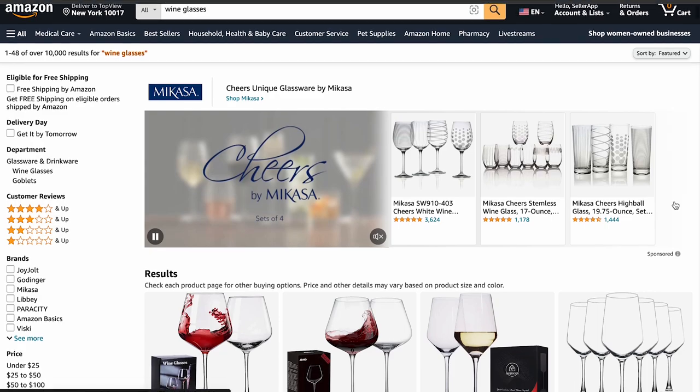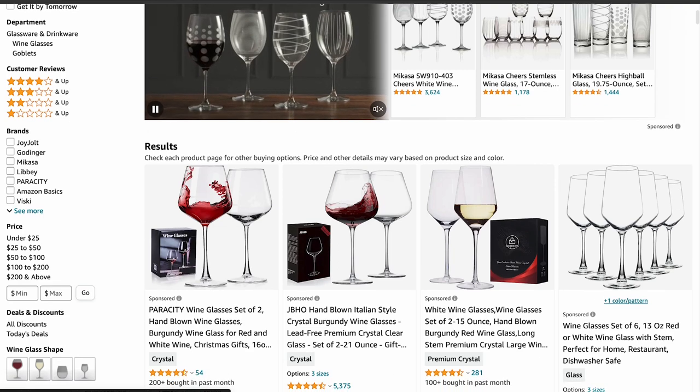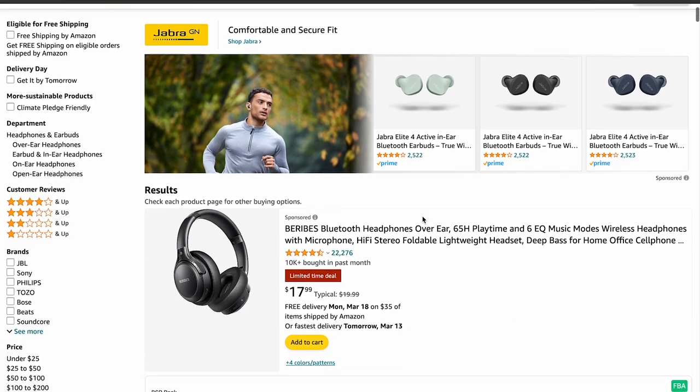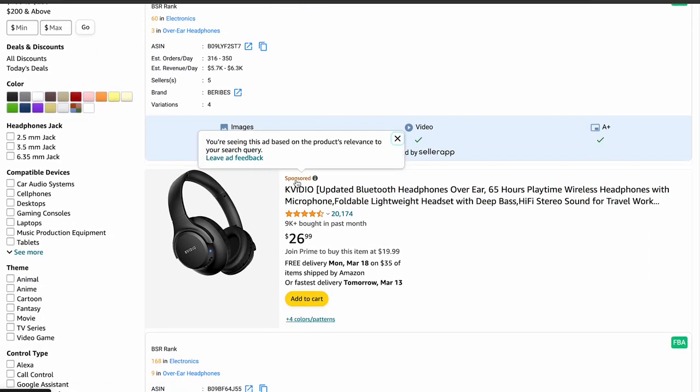Amazon's sponsored product ads are like digital billboards that showcase specific products to potential customers on Amazon. Imagine you are searching for a new pair of headphones — you type in 'wireless headphones' and along with the regular search results, you see some highlighted product listings at the top labeled as sponsored. These ads work on a pay-per-click basis, meaning sellers only pay when someone actually clicks on their ad. They are super popular because they can boost a product's visibility and ultimately lead to more sales.